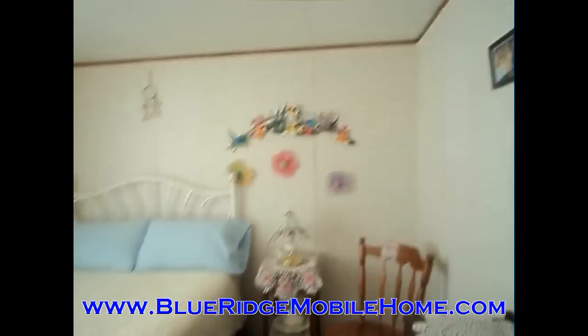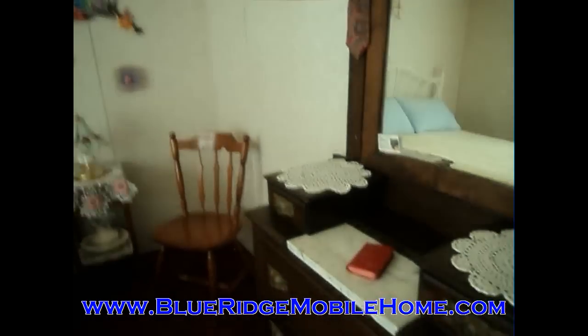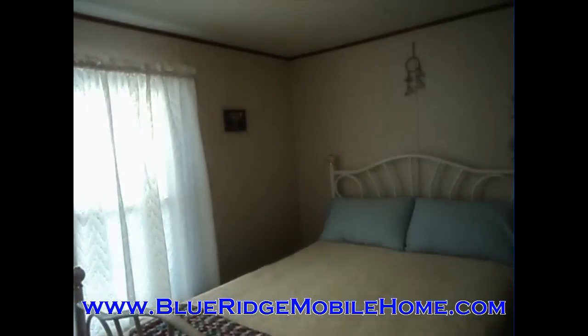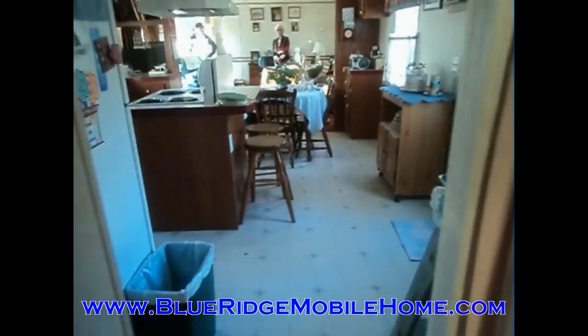We want to sell this to you very quickly and very cheaply. Like all of our other homes, this is priced well below market value. You can find more information at BlueRidgeMobileHome.com — it's a sign-up webpage, and by signing up you get on our VIP buyers list and get an email the moment we get another property available.